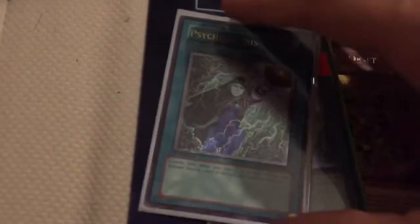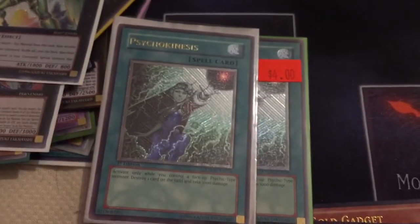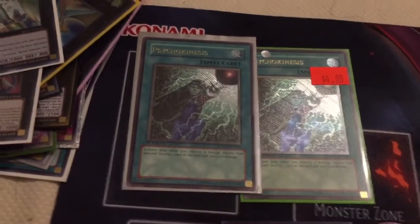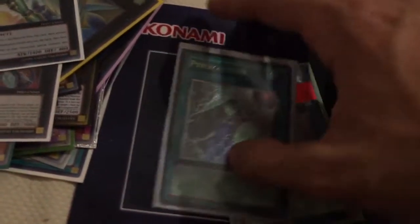Now coming on to a couple of two-ofs. The first two-of we got is Psychokinesis, Ultimate Rare First Edition. Very cool card — I actually have one of these already, so these two are going to complete the playset.